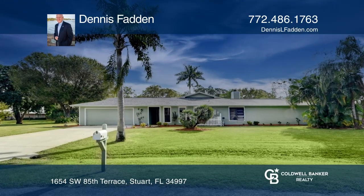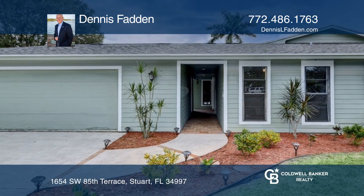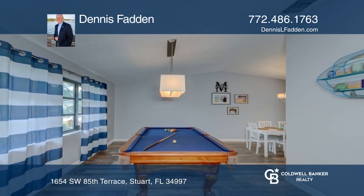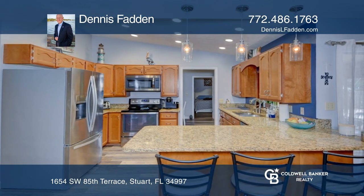Talk about privacy. Located on an over half-acre corner cul-de-sac lot, this three-bedroom, three-full-bath residence offers over 2,000 square feet, a pool with room for entertaining, and plenty of space to store all of your toys.